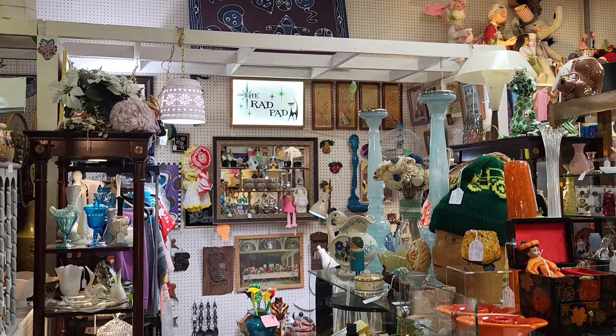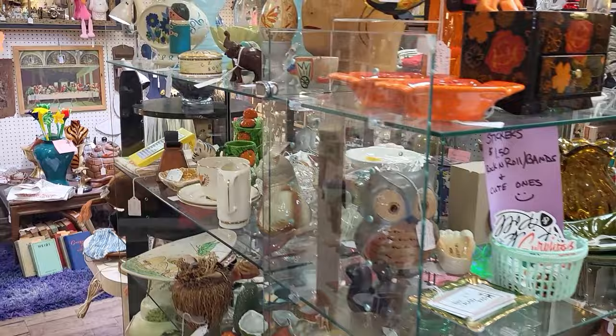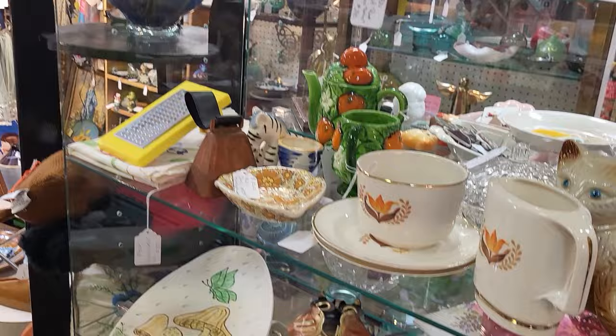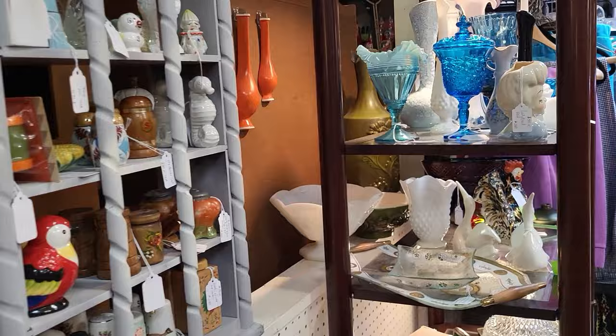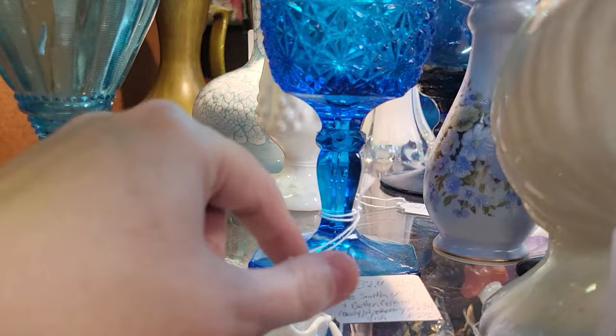We've entered the Rad Pad — look at all of the mid-century goodness in here, they've got a lot of stuff. It's just filled to the brim. Creaky floors and all. A little Nellie Smith here with $32 on that, I love the blue.